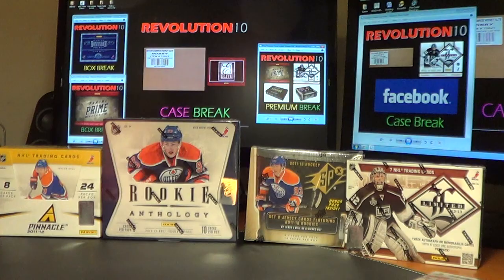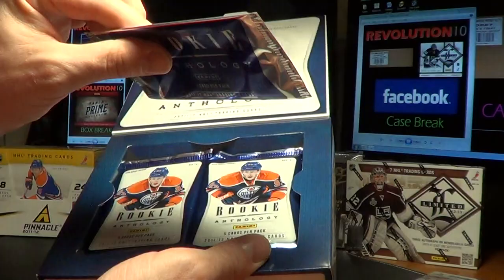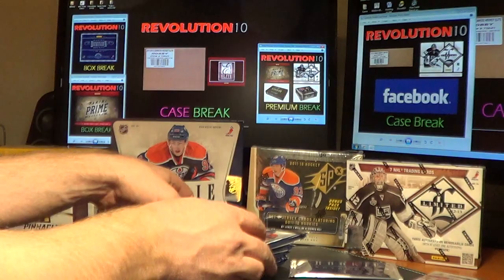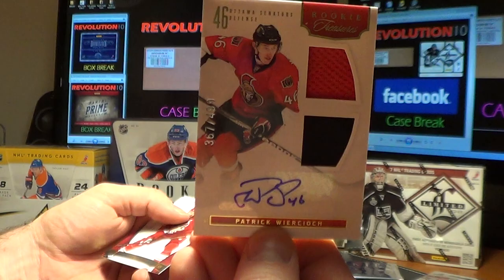Let's do the Rookie Anthology — ten packs in the box, five cards per pack, plus a bonus pack on top. I even saw a box that had two of them one time; this one's got one. Good luck in Rookie Anthology, here we go. Right off the bat we've got our Rookie Treasures card for the Ottawa Senators of Patrick Wiercioch, numbered 367 of 499. Nice hit for Ottawa.